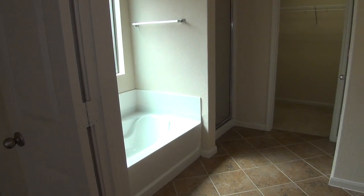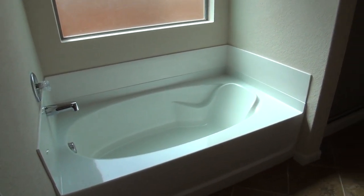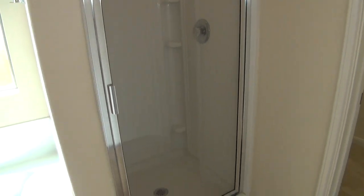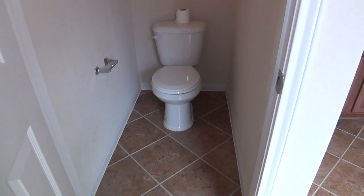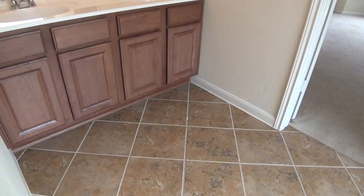Here we have the master bathroom. We've got a garden tub and a separate stand-up shower. You've got a good-sized walk-in master closet that goes to both sides — it's about 13 feet across. Here's your commode, and then you have dual sinks and tile floors.